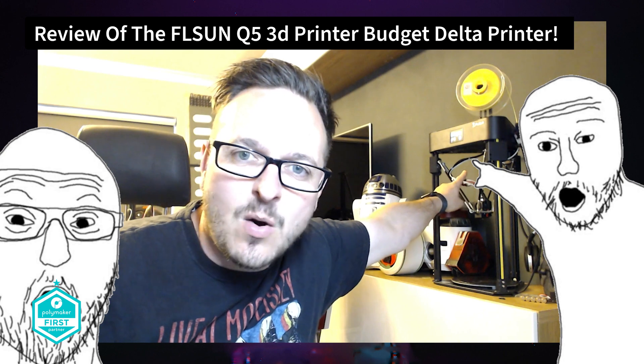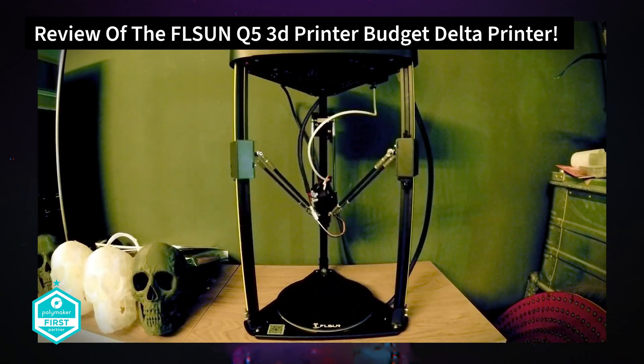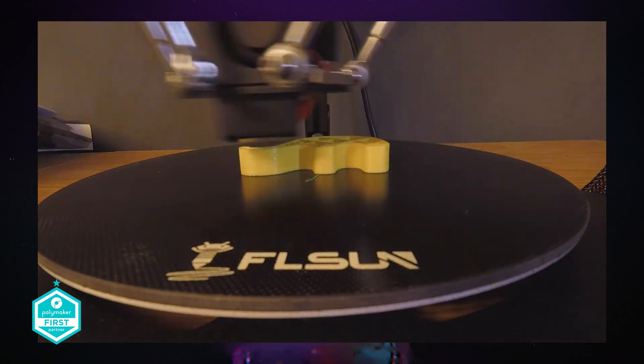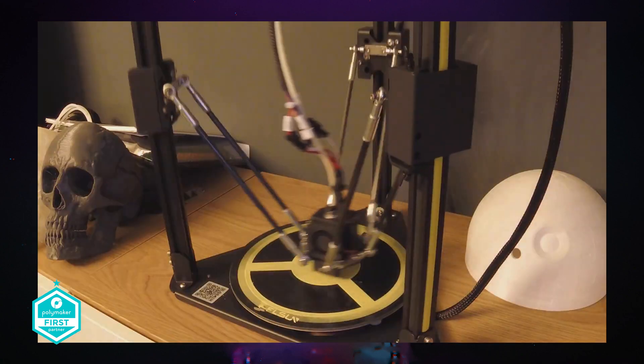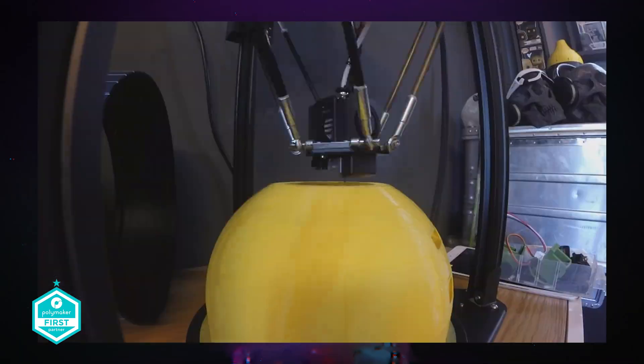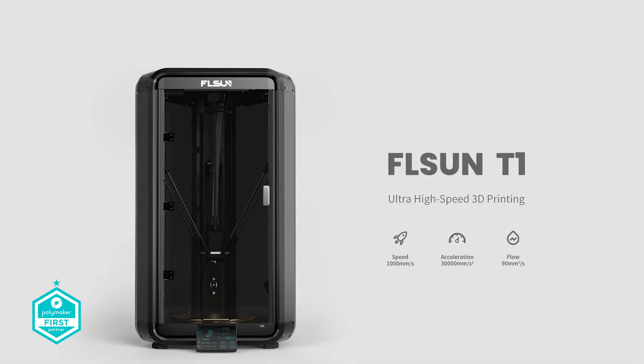FL Sun has been a company that I've really appreciated over the years. They were one of the first to invest in my channel by sending me the original Q5 Delta printer some years ago. How times have changed. I still have every Delta printer that FL Sun have sent me, including the Q5, the SR, the V400, and now the T1.